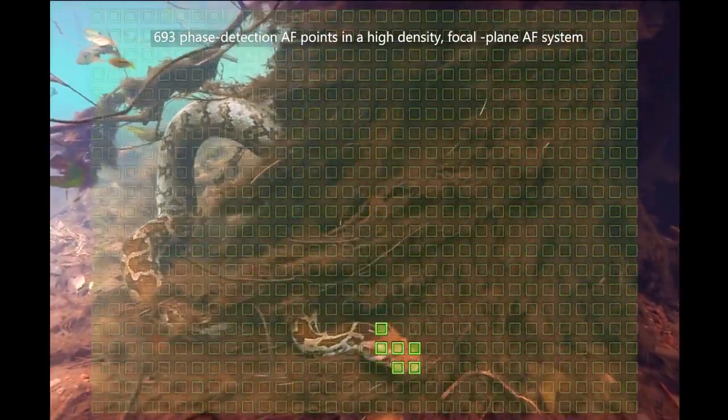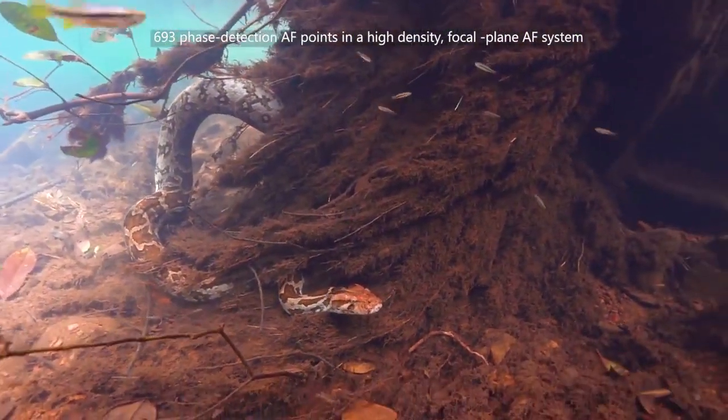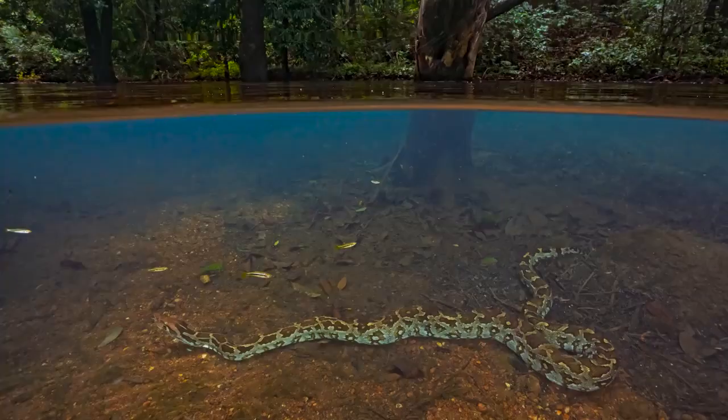The advanced AI-based real-time tracker covers almost the full frame, which enables you to capture each of them as sharp as the other.